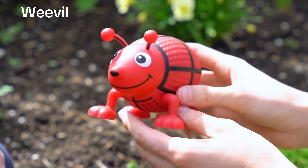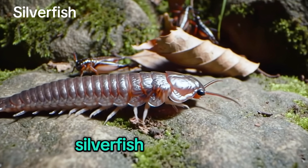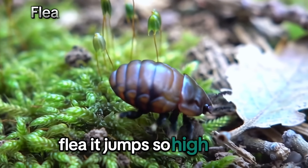Weevil! A funny little beetle. Silverfish! It shimmers. Flea! It jumps so high!